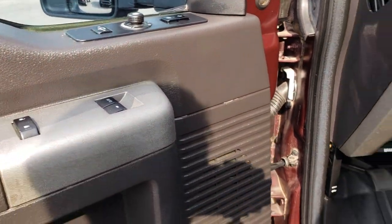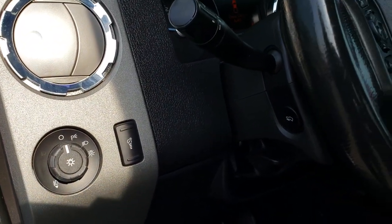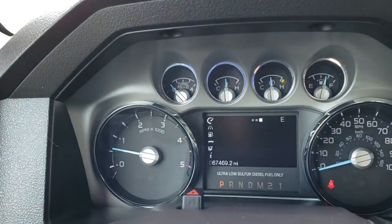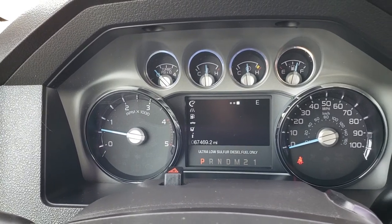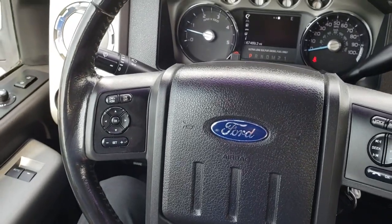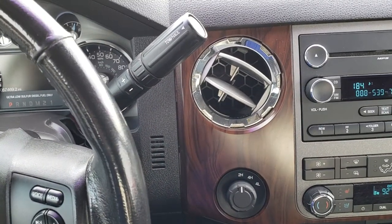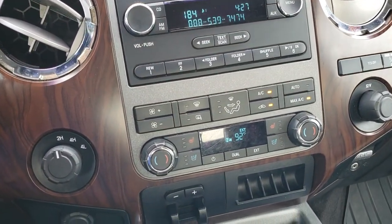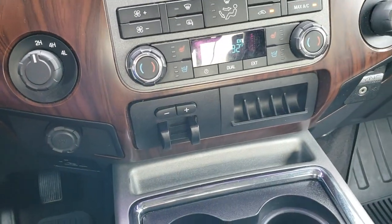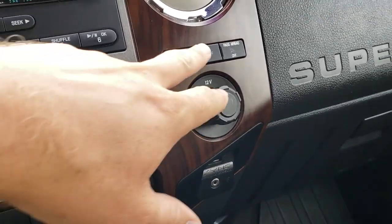Power windows, power locks. Has the auto headlamps, power pedals. As we hop inside the truck, this one has 67,469 miles. You get your information center. Instrument cluster is nice and clean. Comes with a leather-wrapped multi-function steering wheel. 6-speed automatic transmission. CD player. Dual climate control. Heated and cooled seat buttons. Turn dial 4-wheel drive. Factory tow command brake controller. You have your sync system with the AUX and USB jack. Traction control. And your backup camera, which shows up right there.